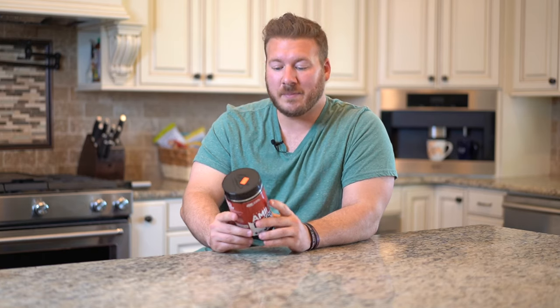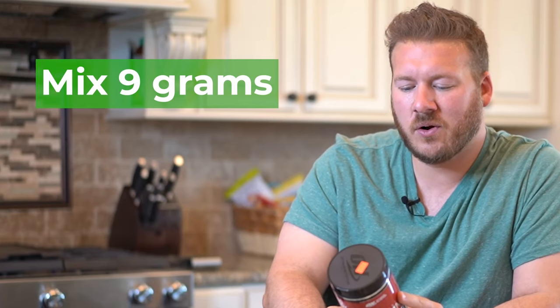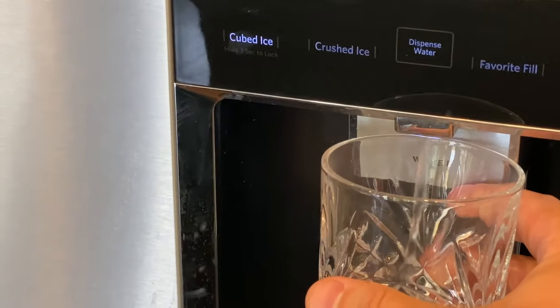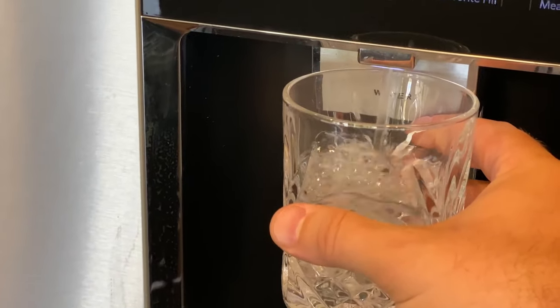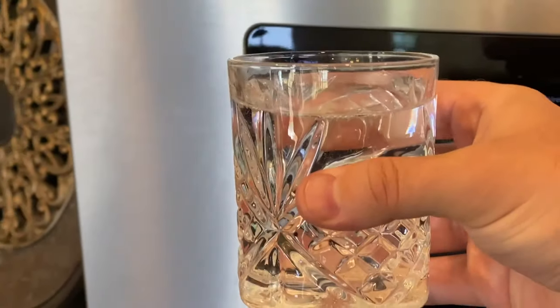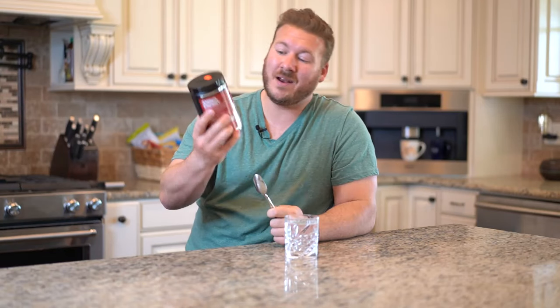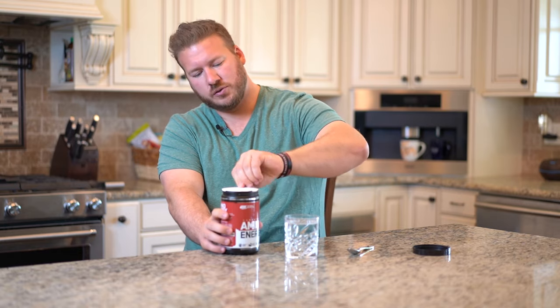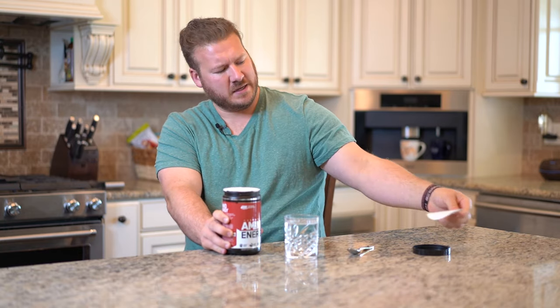We're going to take it one step further and show you how to make this. I've never made amino energy before, but we're going to learn together. Step one: read the directions. Mix 9 grams — about two scoops — of essential aminos in about 10 to 12 ounces of cold water. So here we are at the refrigerator. Now that we have our water, our spoon, and our amino energy, let's open this up and get two scoops.